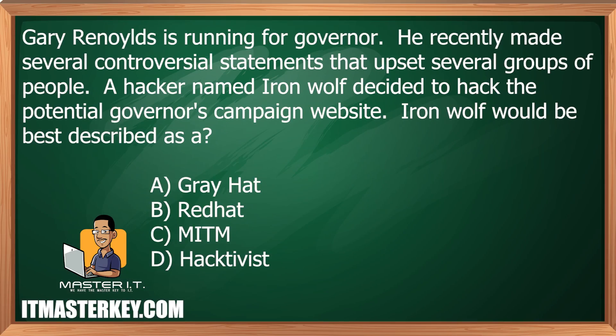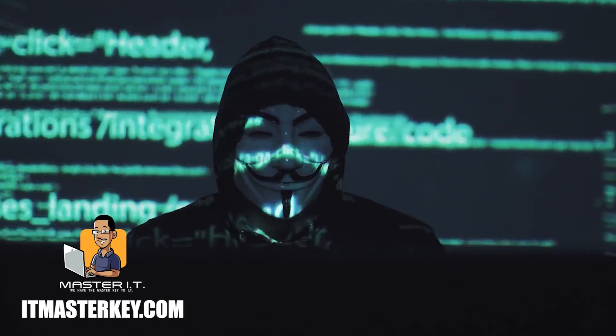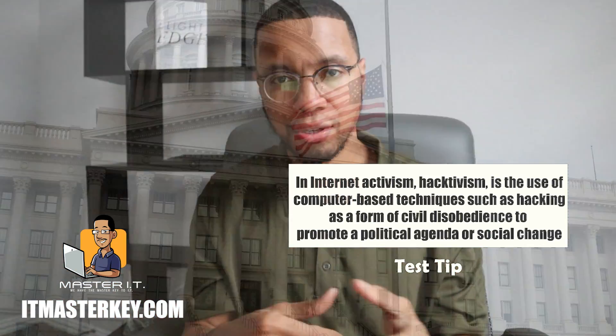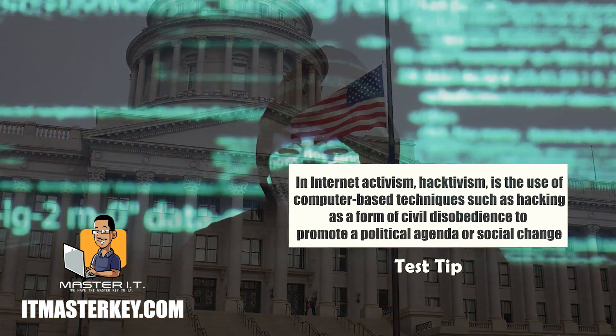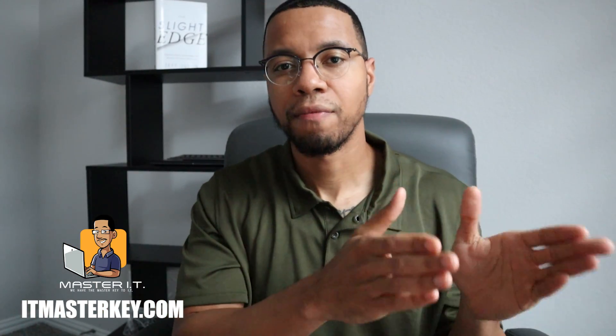Gary Reynolds is running for governor. He recently made several controversial statements that upset several groups of people. A hacker named Iron Wolf decided to hack the potential governor's campaign website. Iron Wolf would be best described as a hacktivist. A hacktivist is an activist who's a hacker. A lot of times a hacktivist has some kind of political motivation — it's usually politicians, senators, governors, lawyers, judges — people with political influence. The hacktivist tries to hack their campaign website or something that would stop them from doing whatever they're trying to do.